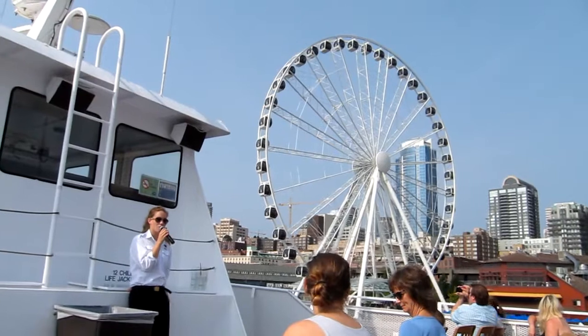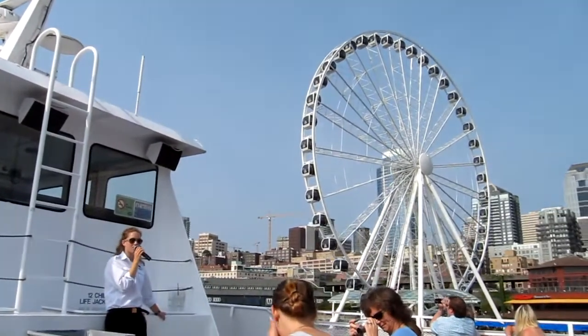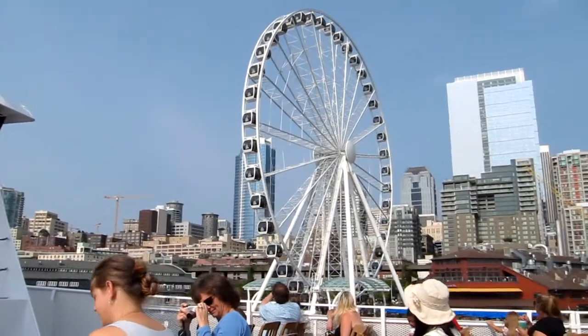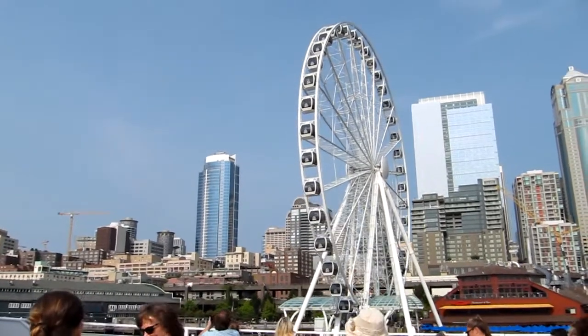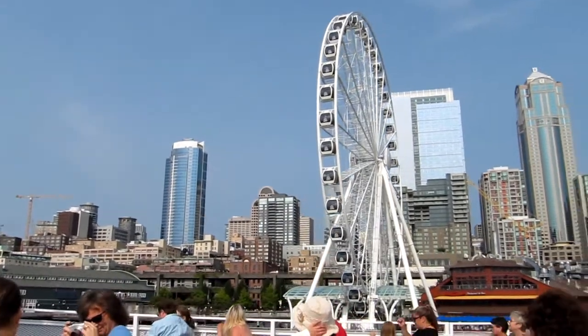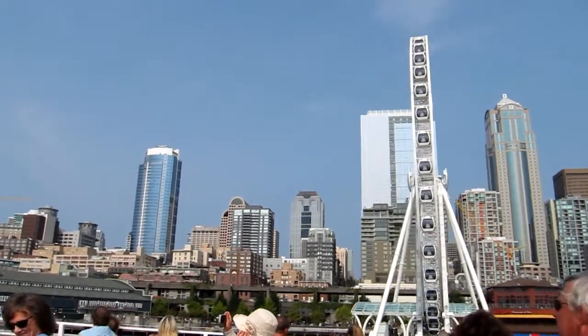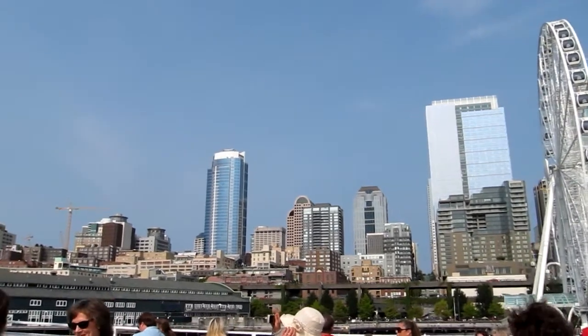The newest addition to our Seattle waterfront and our Seattle skyline is this 175 foot tall Ferris wheel. This is now known as the Great Seattle Wheel. It opened in time for the 4th of July, so it is new. You're able to get three rotations in, and each of those gondolas are heated and air conditioned, so whichever you choose.